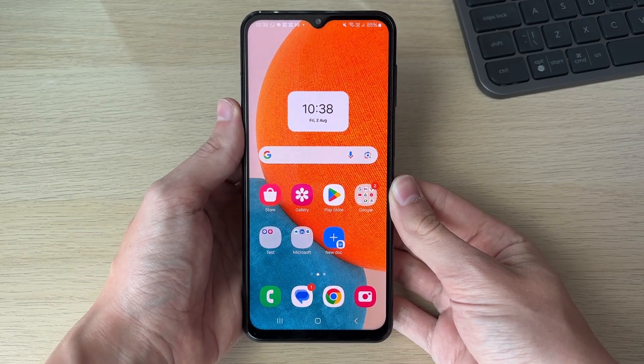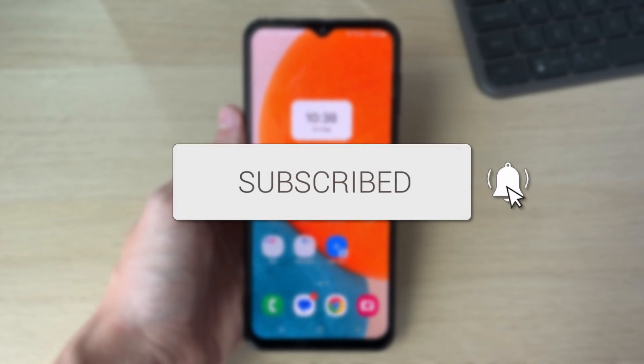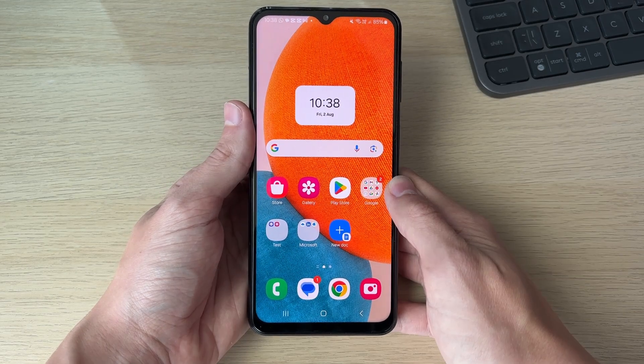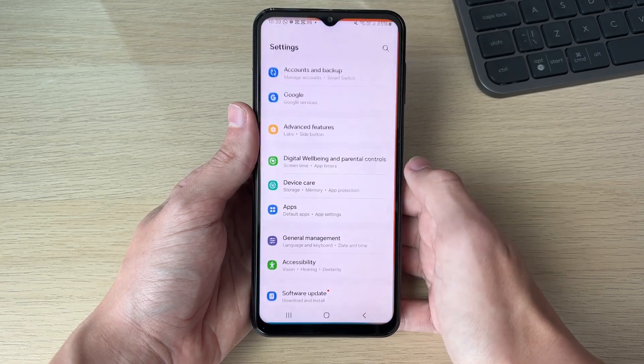We'll guide you through how to fix the Google Play Store not opening. If you find this useful, please consider subscribing and liking the video. This can be super annoying, especially if you're trying to download an app. We've got a few fixes we'll cover in this video, so let's get started.